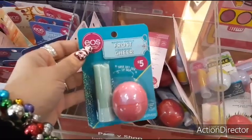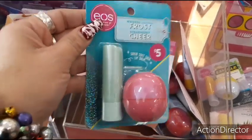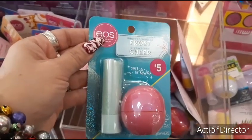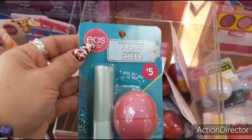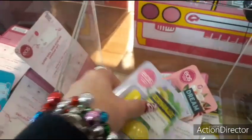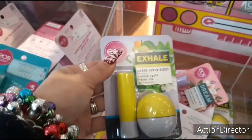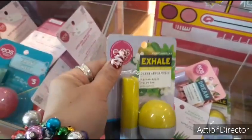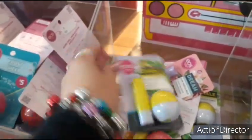We do have the Eos for $5 — super soft shade lip balm — and you get two of them, so that is pretty cool. Whipped vanilla frost and strawberry cheer. If you want to go for more of a spring vibe, you have the green apple tonic and green apple plus mint tea. I like the fact that you're getting two for $5, but it's down to $2.50 a piece — not bad.